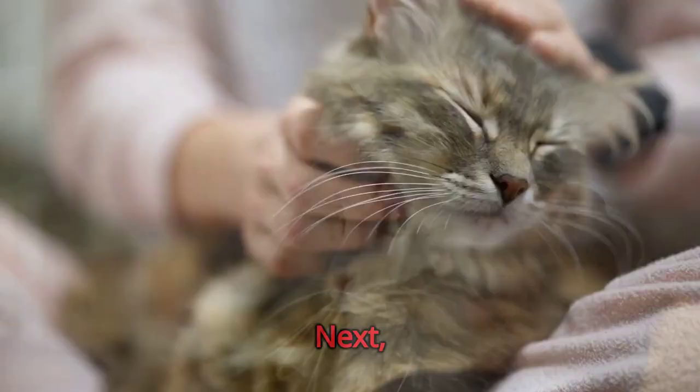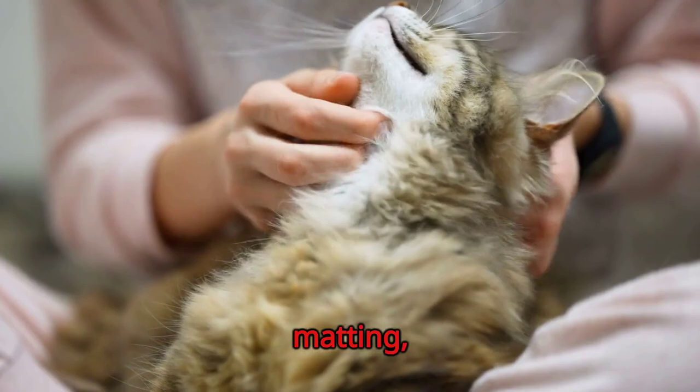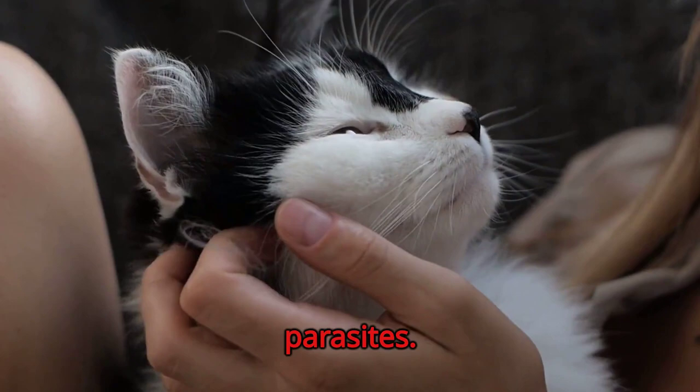Next, we'll talk about grooming. Regular brushing is necessary to prevent matting, especially for long-haired cats. This also reduces hairball formation and promotes healthy skin. While grooming, check your cat's ears for any infections or parasites. If you notice any odor or discharge, consult with a vet immediately. A vital aspect of cat care is dental hygiene. Brush your cat's teeth regularly using a cat-friendly toothpaste to prevent periodontal diseases.